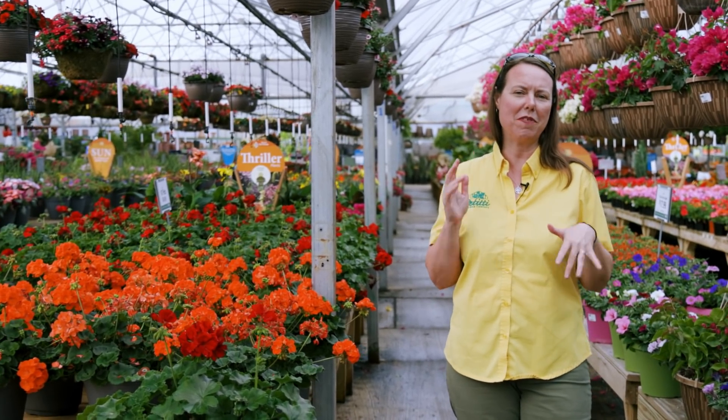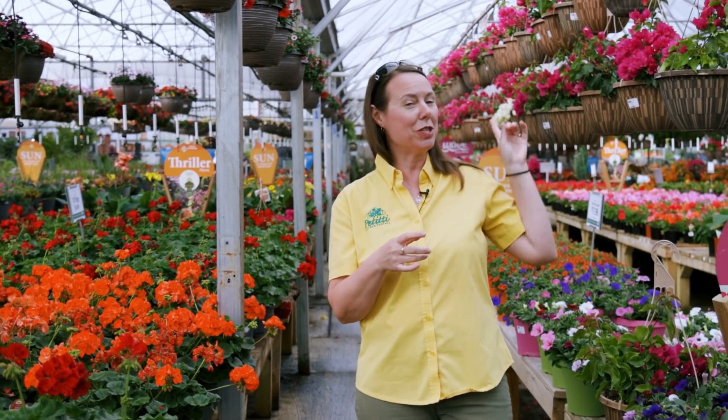Hi everybody, this is Noelle from Petiti's and we are doing a 'What's In Store for May.' As you can see behind me there's lots of color and flowers, and we're going to show you some veggies today and all different kinds of things. But first I wanted to show you the bougainvillea hanging baskets — they're so gorgeous.